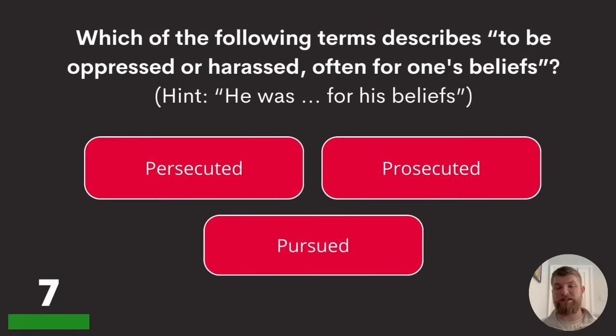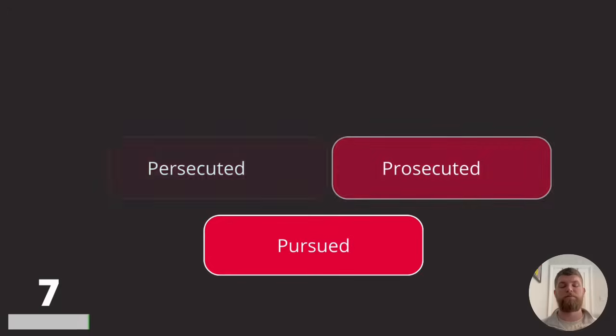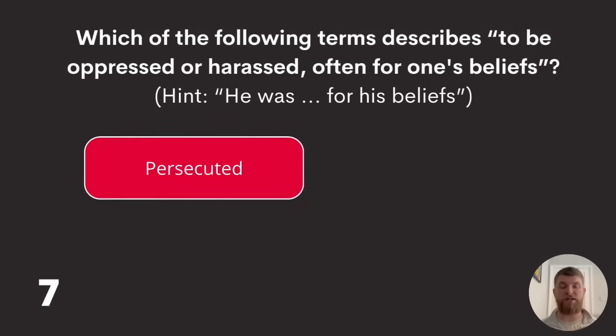Question seven: which of the following terms describes being oppressed or harassed, often for one's beliefs? Hint: 'He was blank for his beliefs.' Is the answer persecuted, prosecuted, or pursued? The answer is persecuted.